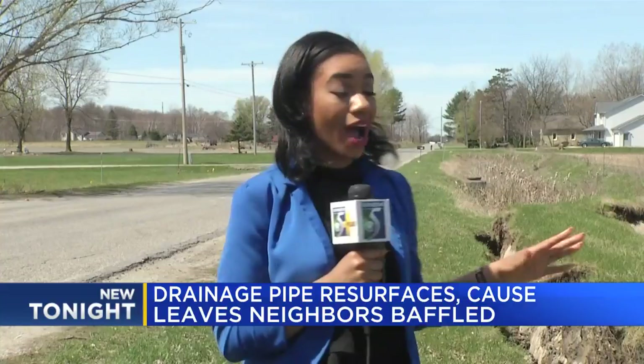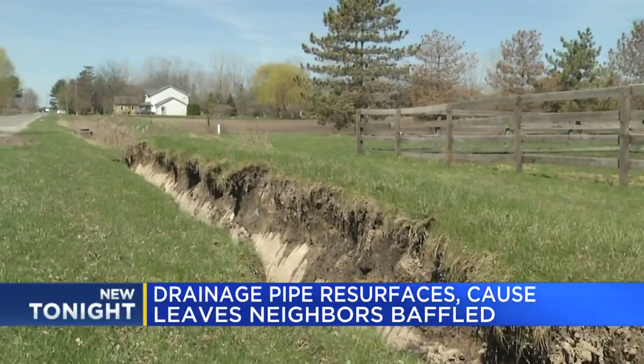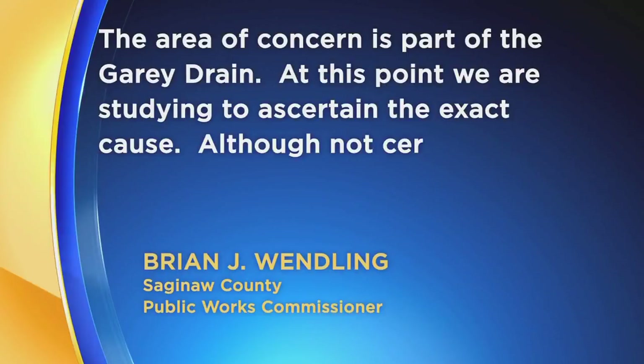Residents aren't sure why or how the drain was raised, but they're hoping the Drain Commission can do something to fix it. We did reach out to the Drain Commission and they gave us this statement, saying the area of concern is part of the Gary Drain.